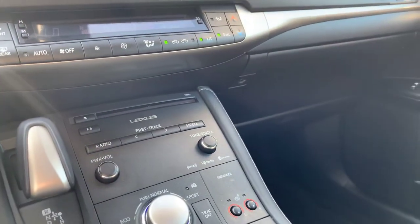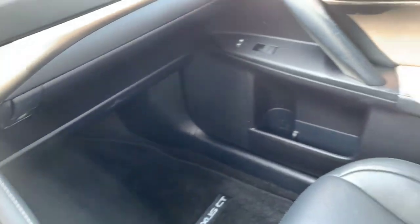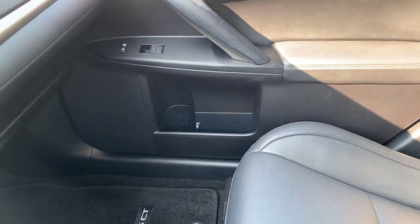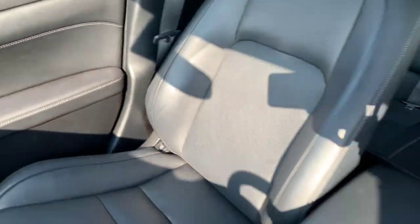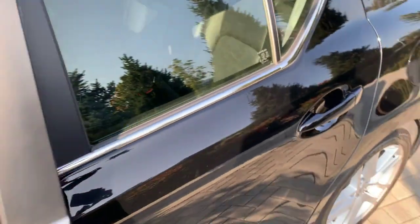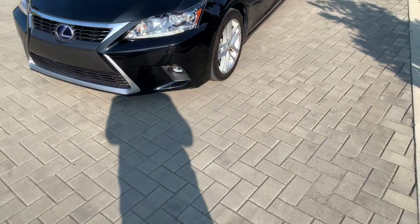Looking at the dash and center console, again, a really clean car. This is the 2015 Lexus CT200 Hybrid.